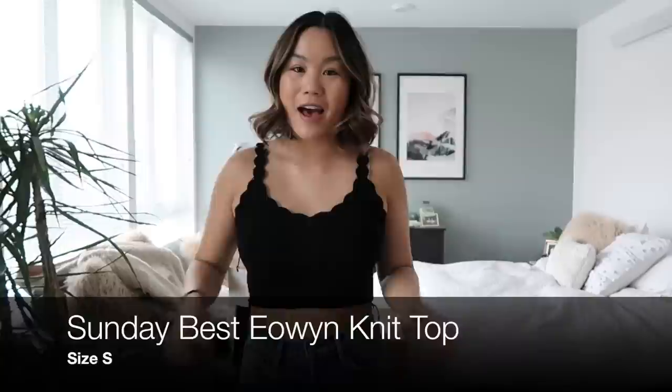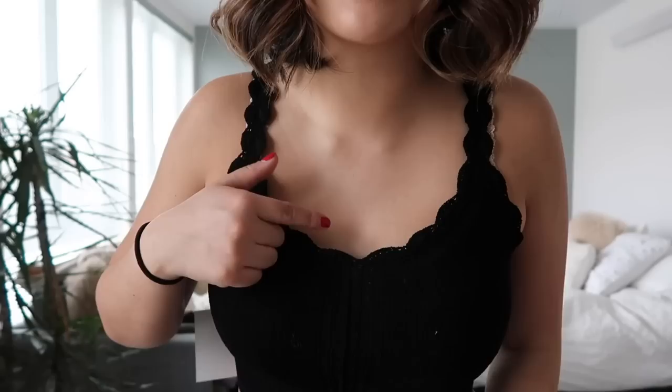I picked up another crop top — this one is even more cropped, but it's so cute and with a really good pair of high-waisted shorts it's going to look amazing. I also picked up a skirt that I think this would be super cute with. It has a really cute little scallop detail on the straps as well as the neckline, with a little more detail going down the front. It also comes in a really pretty cream color, but I really love this top and I think it'll help me stay cool in the warmer months.